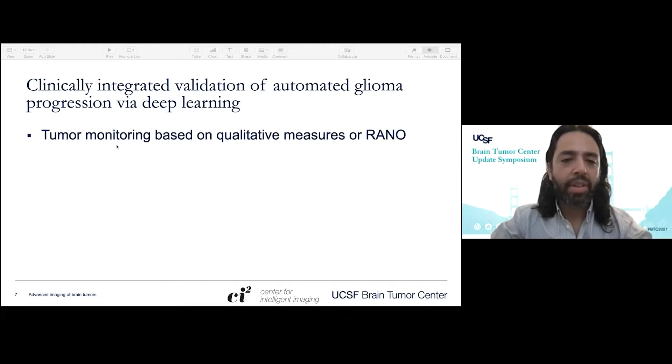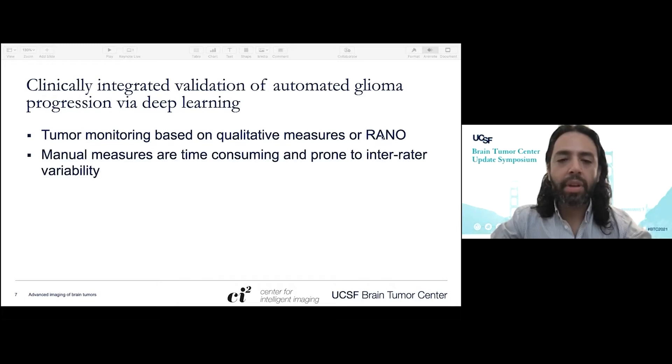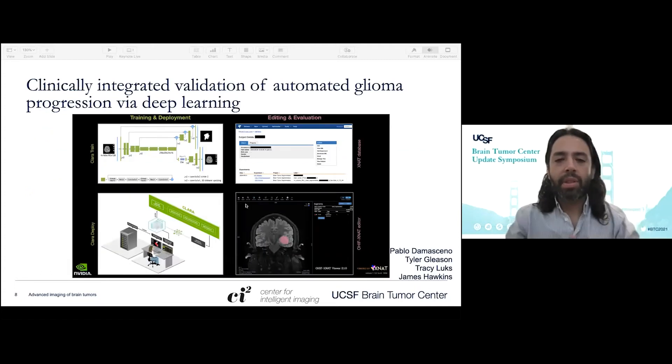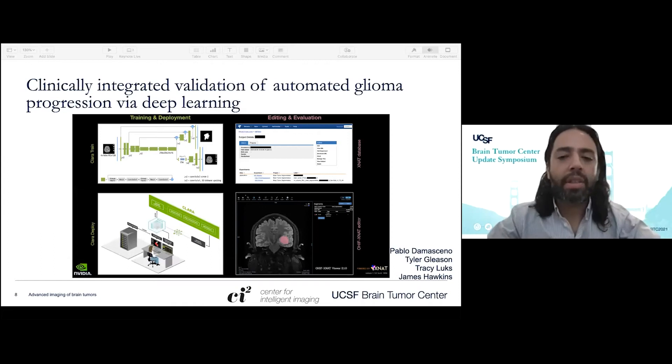As everyone on this call probably knows, tumor monitoring is based on qualitative measures. Typically the radiologist, neuro-oncologist, and neurosurgeon are looking at a tumor — is it bigger, is it smaller, is it the same? Hard to really know. Enter RANO criteria to help us, but those still are somewhat subjective. The reality here at UCSF is that neuro-oncology orders 2,500 MRIs per year, which breaks down to almost seven MRIs per day. So how can we use new technologies to help us do our job better, faster, and safer?